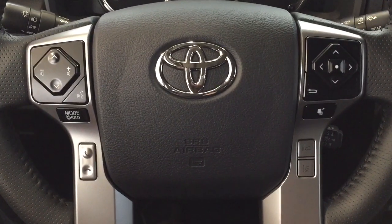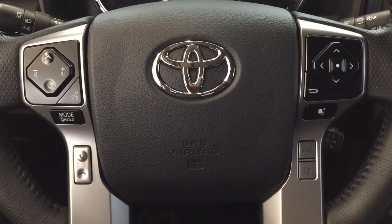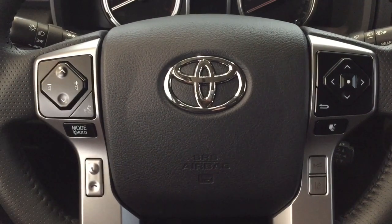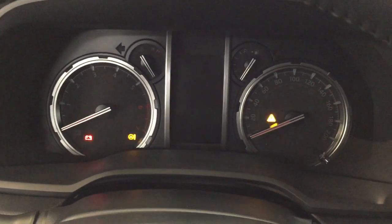A couple of the controls you'll see on the steering wheel include your seek function, volume control, mode select, Bluetooth connectivity, scroll function, and your lane departure alert with cruise control. It is equipped with push button start, so all you have to do is put your foot on the brake, hit the push button, and it will start up for you automatically.